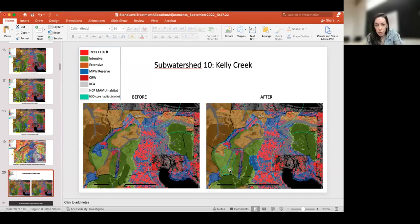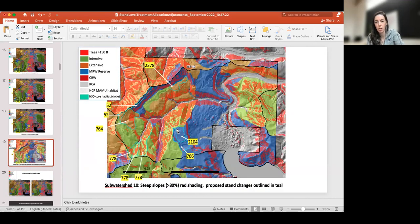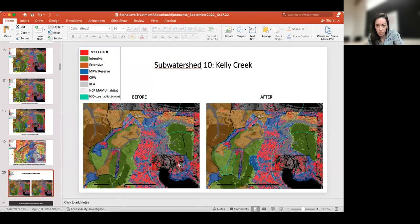Looking back at this sub-watershed 10 — this is the 80% slope screen, and you can see this area is below that screen because it's part of that deep-seated landslide, but it was still identified as an area that should be in reserve. Looking at before and after, this is the area of extensive that was put into intensive to help balance — both this change here and an area up along the top of this ridge that had been intensive and is now in reserve. This area does not have the tallest trees on it.